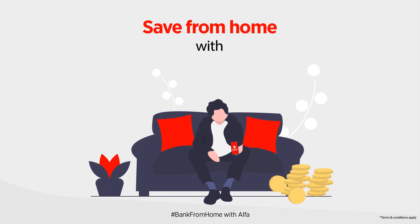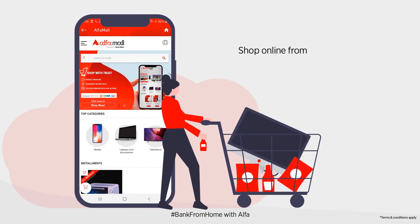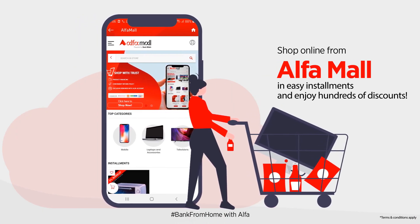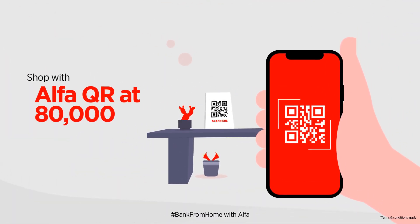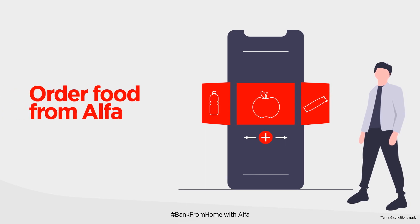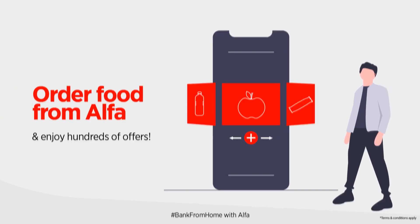Invest and save with digital term deposit from the comfort of your home. Shop online from Alpha Mall in easy installments and enjoy hundreds of discounts. You can also shop with Alpha QR at 80,000 merchants across Pakistan and enjoy amazing discounts. Or order food from Alpha with discounts and offers.